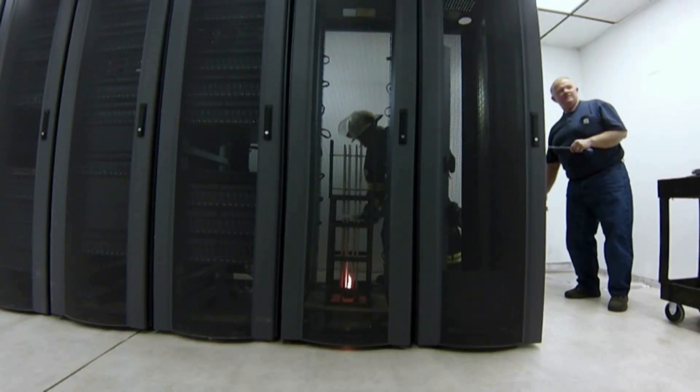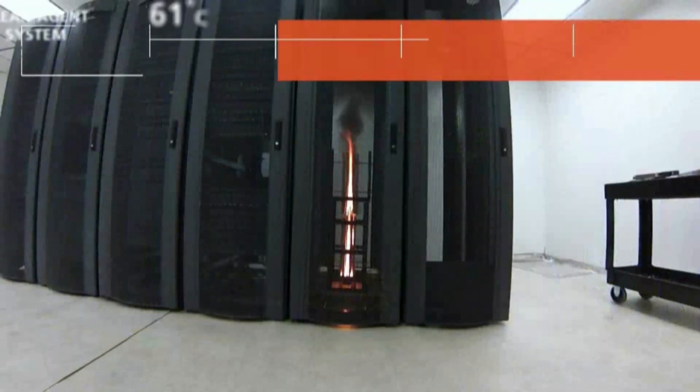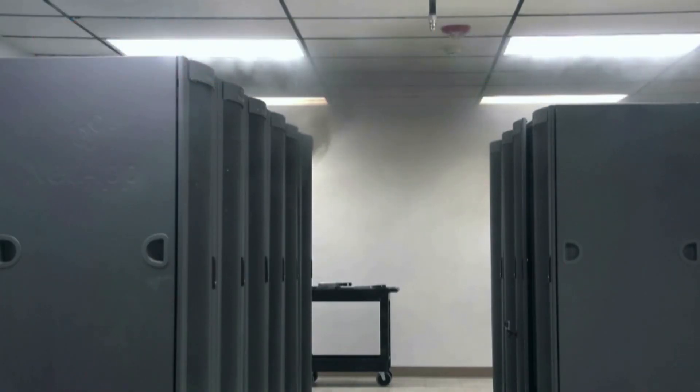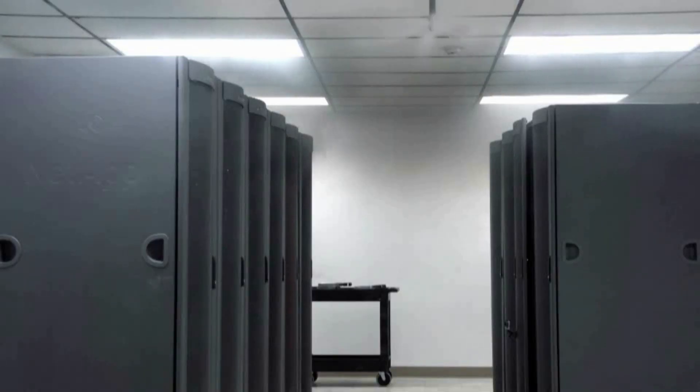Engineers ignite sheets of ABS plastic in an empty server cabinet. The air sampling and spot smoke sensors alert the system, and then — discharge.